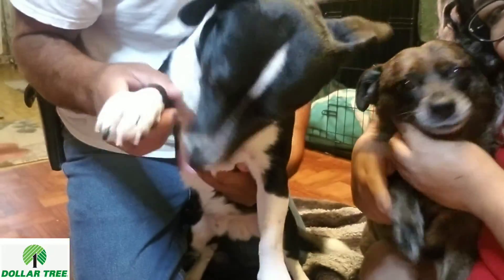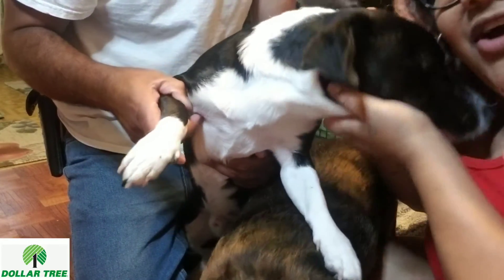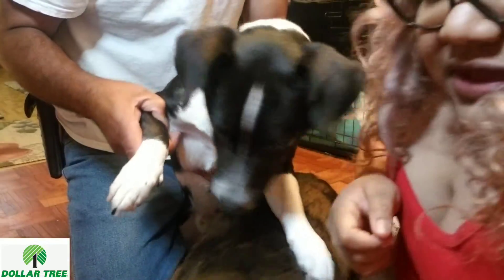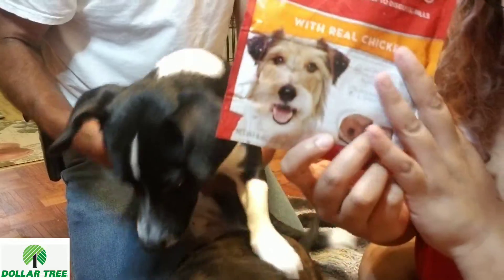All right, everybody, we hope you liked this video. Thanks for watching. They loved all the treats except for these — the Milk Bone pill pouches. They were really not feeling those treats; they did not like them at all. Bye! Say bye everybody. Bye!